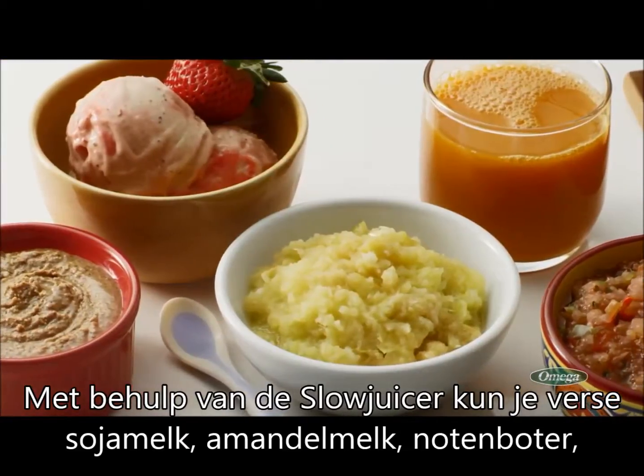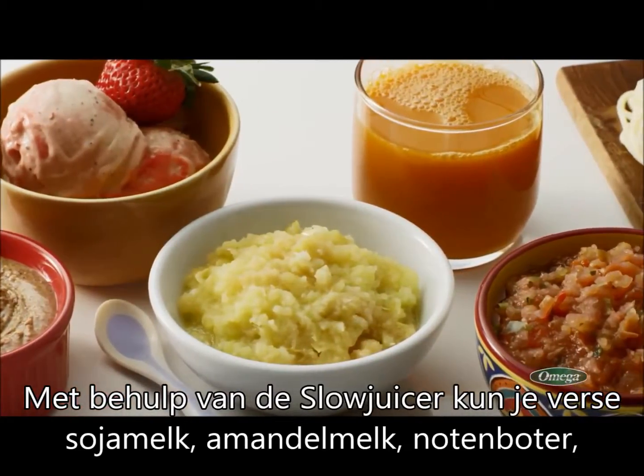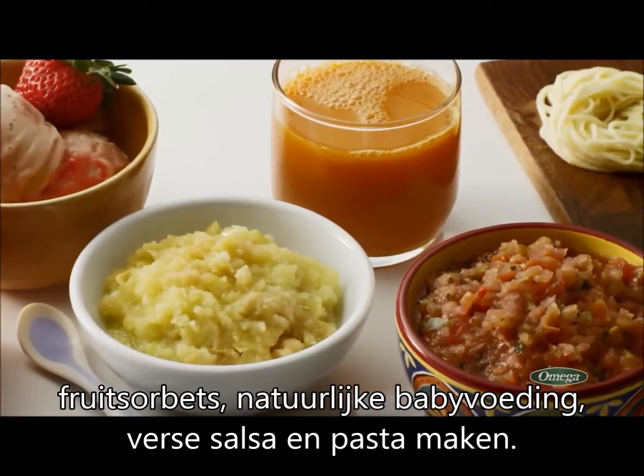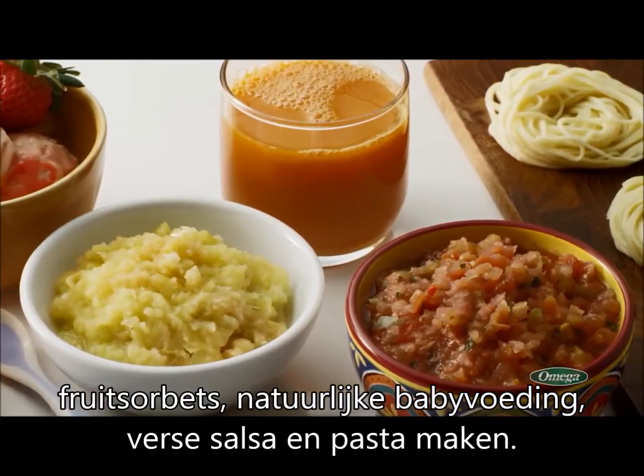Using the homogenizer, you can make fresh soy milk and almond milk, nut butters, fruit sorbets, all-natural baby food, fresh salsa, and extrude fresh pasta.